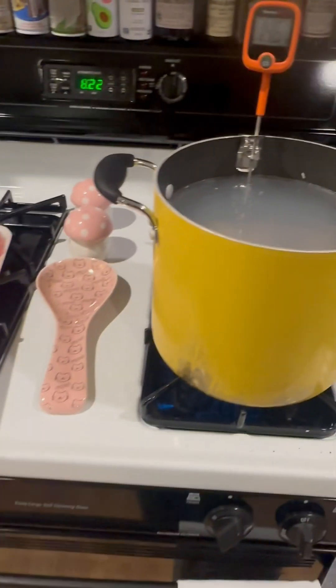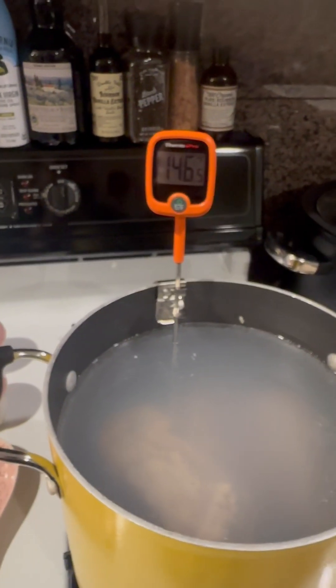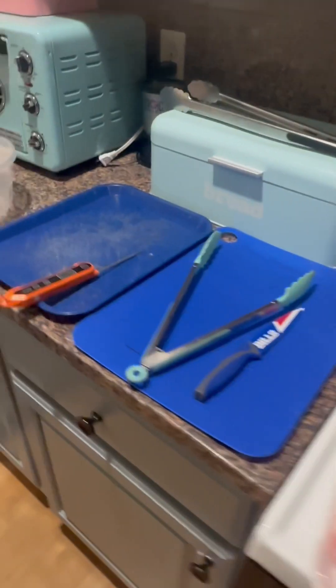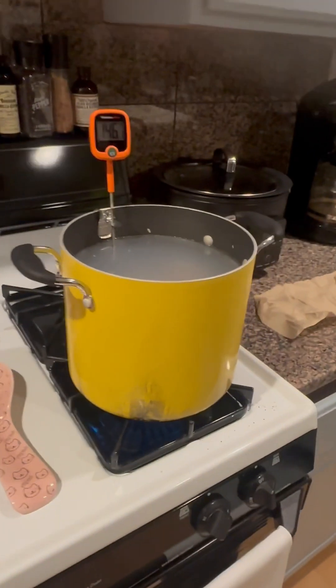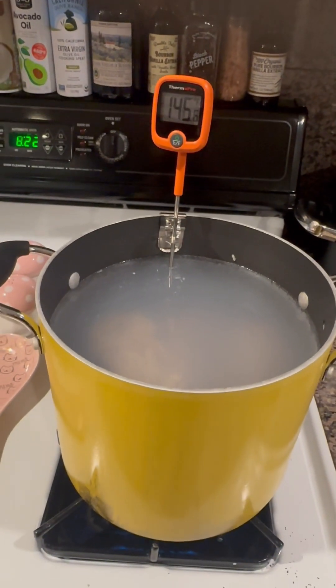I have some pork and some chicken going on here that I'm boiling. I'm actually going to try not to fully boil it — I have my meat thermometer here and I'm going to keep testing it to make sure it gets up to 165-170°F all the way through, and then we're just going to see if the cats will eat it.